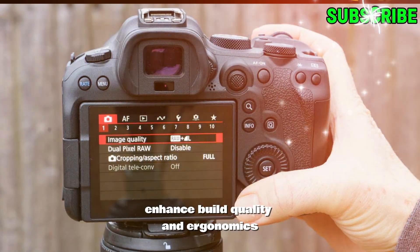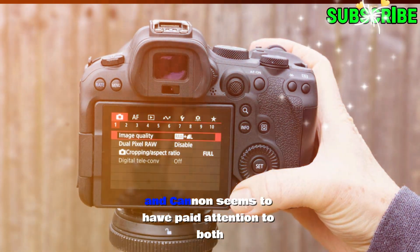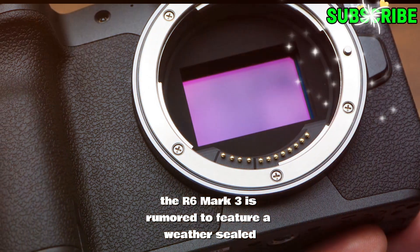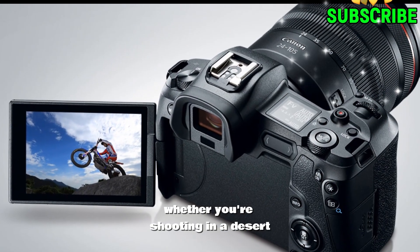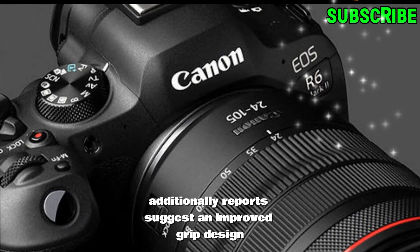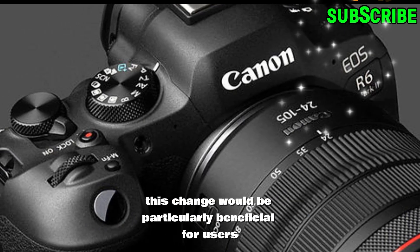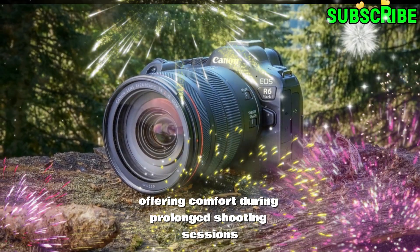Enhanced build quality and ergonomics. Durability and usability are crucial for any camera, and Canon seems to have paid attention to both. The R6 Mark III is rumored to feature a weather-sealed magnesium alloy body, ensuring it can withstand harsh conditions. Whether you're shooting in a desert, a rainforest, or a bustling city, this camera is built to endure. Additionally, reports suggest an improved grip design for better ergonomics, which would be particularly beneficial for users working with heavier lenses, offering comfort during prolonged shooting sessions.